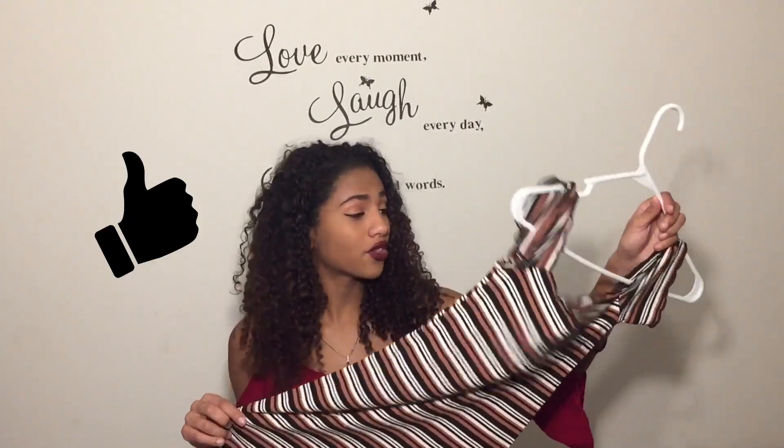That's the end of the video — I hope you enjoyed the haul! If you want more videos like this for Shein, Wish, or other websites you're considering buying from and need reviews on, please like, subscribe, and comment below. Thank you, bye!